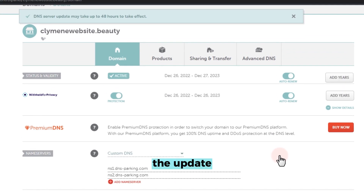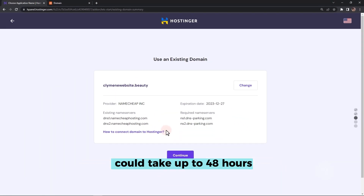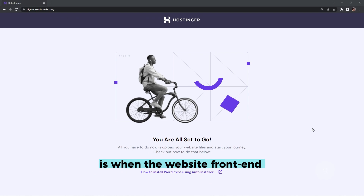Now we wait — the update could take up to 48 hours. After a couple of hours, try visiting your site domain. The easiest way to know that it's already updated is when the website front-end shows the Hostinger parking page.